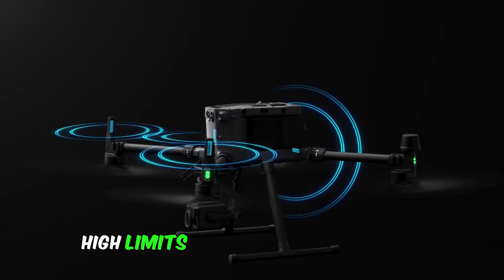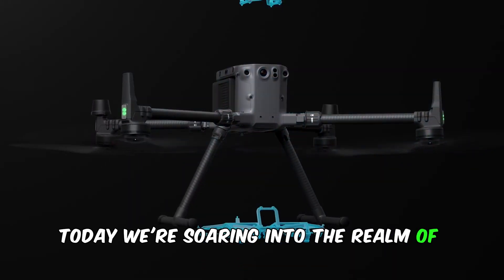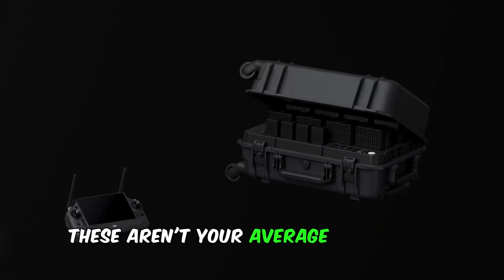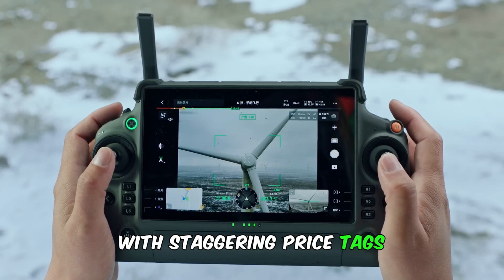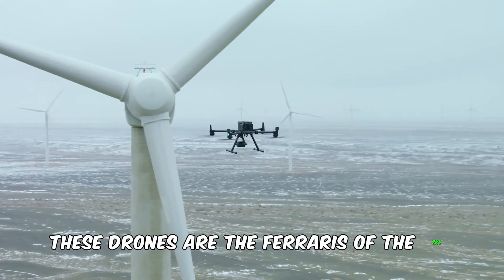Have you ever wondered what the sky-high limits of technology look like? Today, we're soaring into the realm of luxury with the world's most expensive drones. These aren't your average backyard flyers — they're high-flying marvels combining cutting-edge technology with staggering price tags. From aerial cinematography to precision surveying, these drones are the Ferraris of the sky.